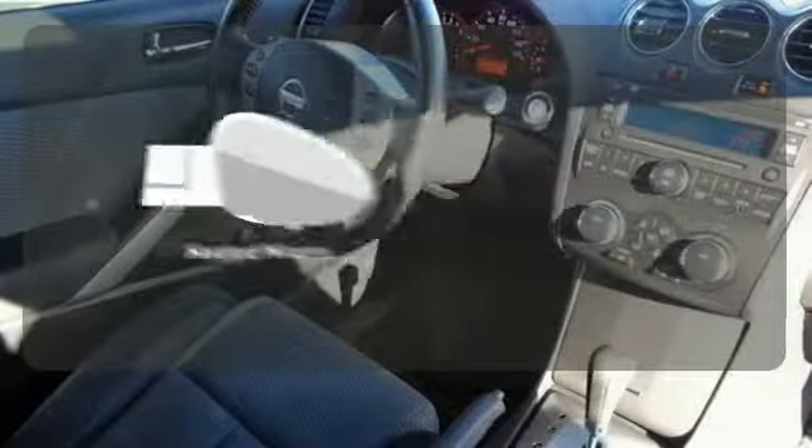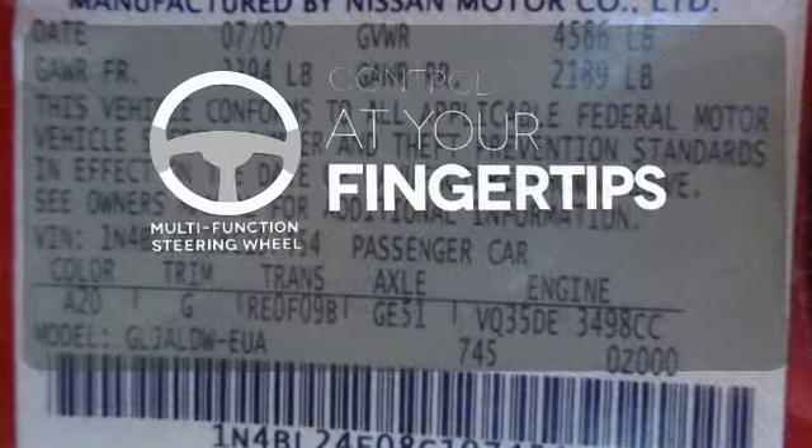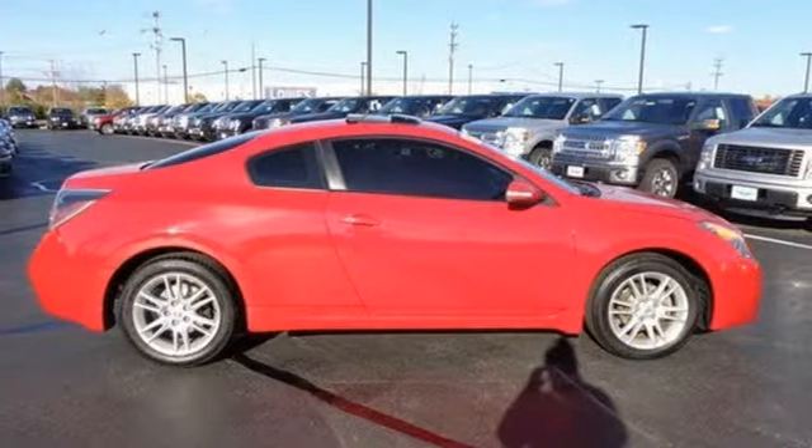Heated mirrors means never worrying about ice obstructing your view. A multifunction steering wheel puts control at your fingertips. There is such a thing as having it all. In this Altima, you can.